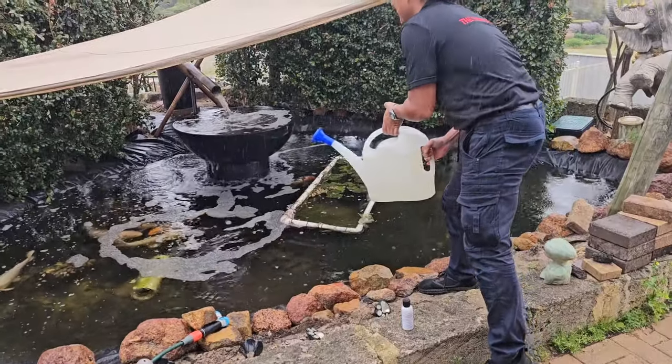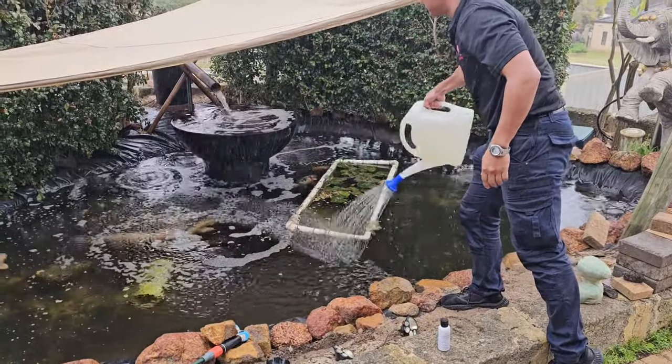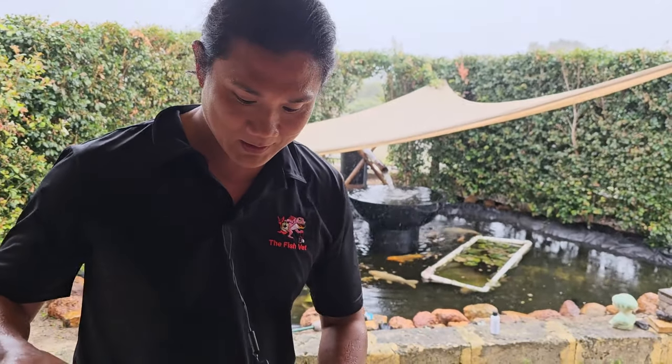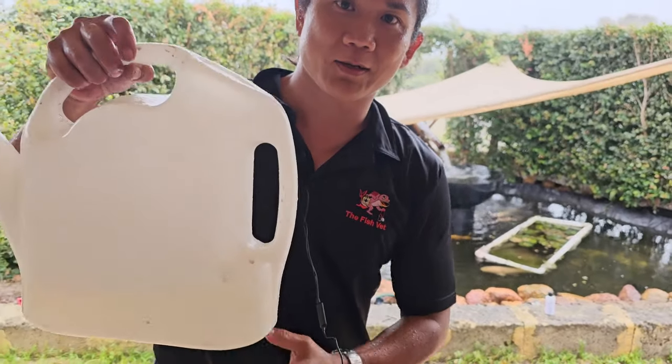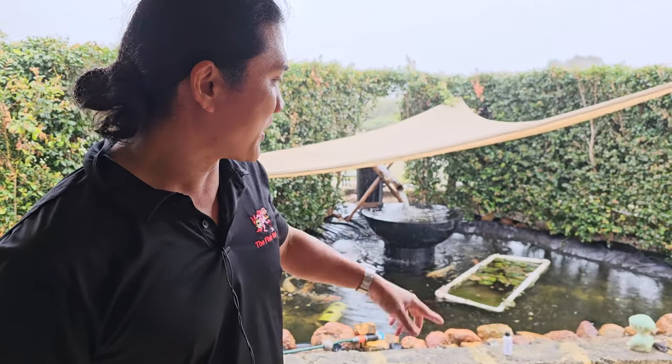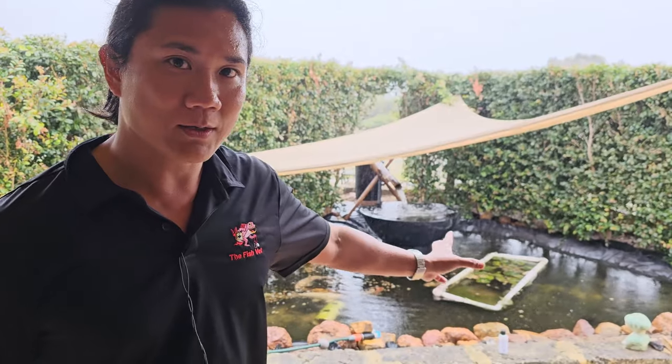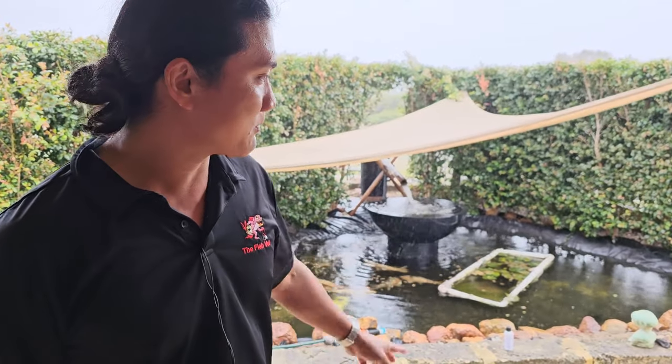I just added some of the defoaming solution and you can see all the bubbles are already gone. I'll leave the extra with the client in case it foams more so they can add a little bit more as needed. That's about half the lowest dose you would need to use in this 5,000-liter pond.